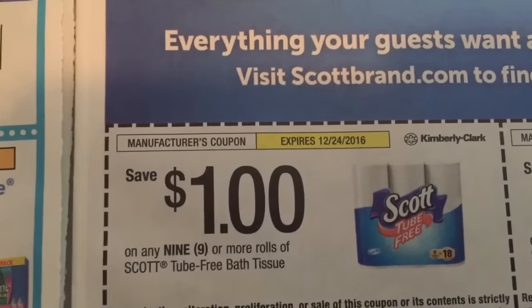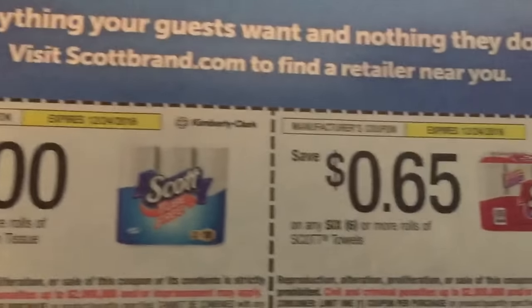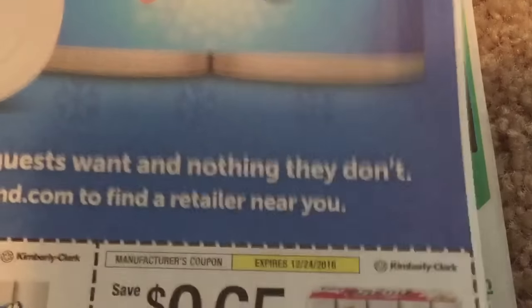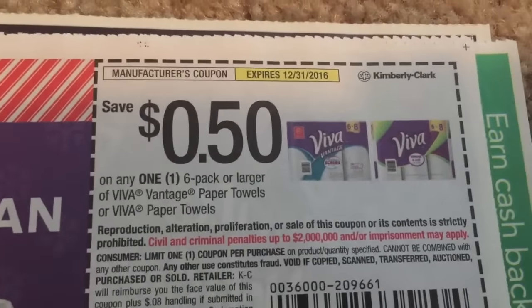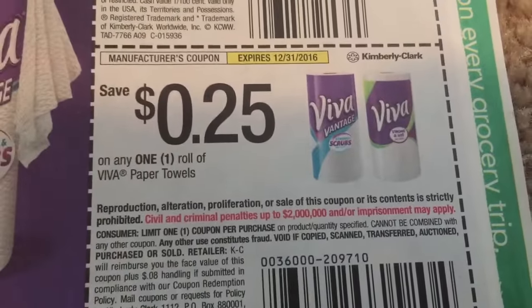Some new Scott — we have a dollar off the tube-free and 65 cents off six or more Scott paper towels. We've got some Viva coupons — 50 cents there, and 25 cents on a roll of paper towels.